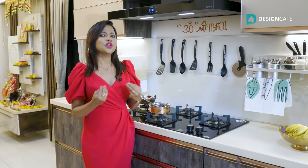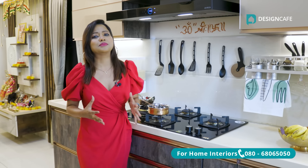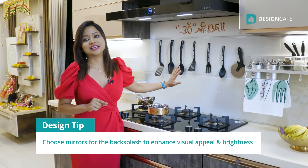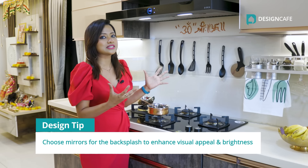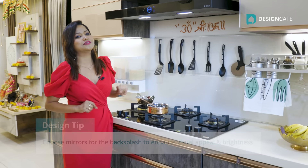When it's a smaller kitchen, it generally tends to feel very dark, very claustrophobic or very cramped up. Use mirror as backsplash instead of tiles. Mirrors always enhance the look of the space, brighten it up and also cover up any chipped off or older backsplash tiles very cleverly.